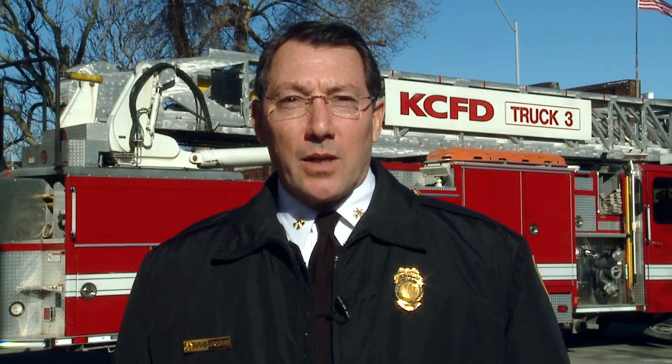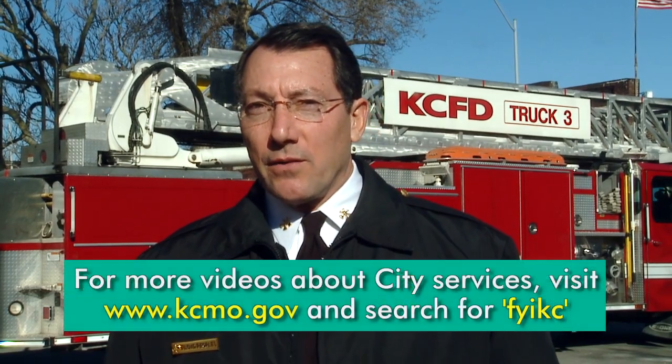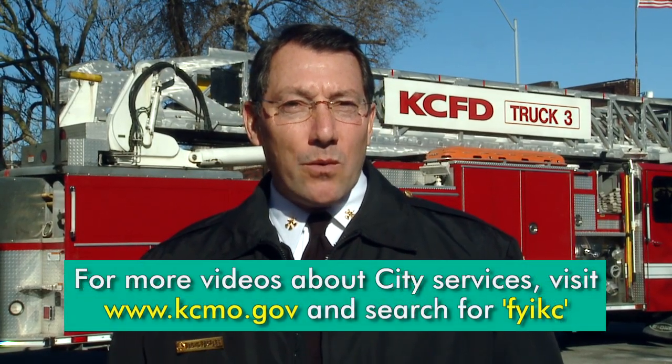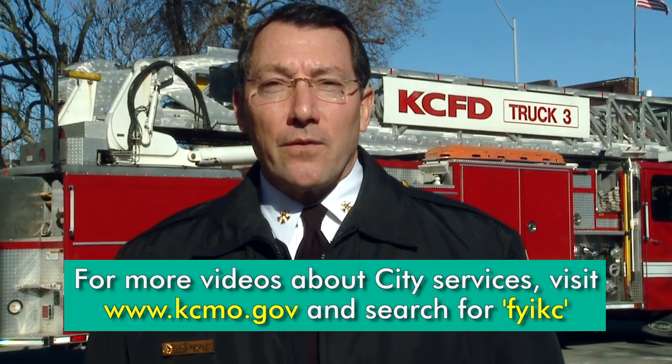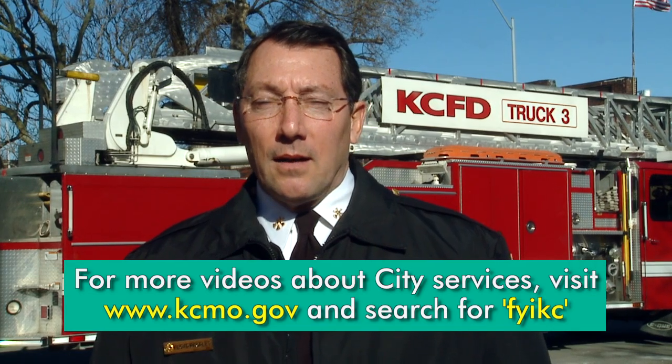To watch additional videos about 311 or other city services, check the FYI-KC webpage at www.kcmo.gov and then search for FYI-KC. I'm Floyd Peoples wishing you a safe day.